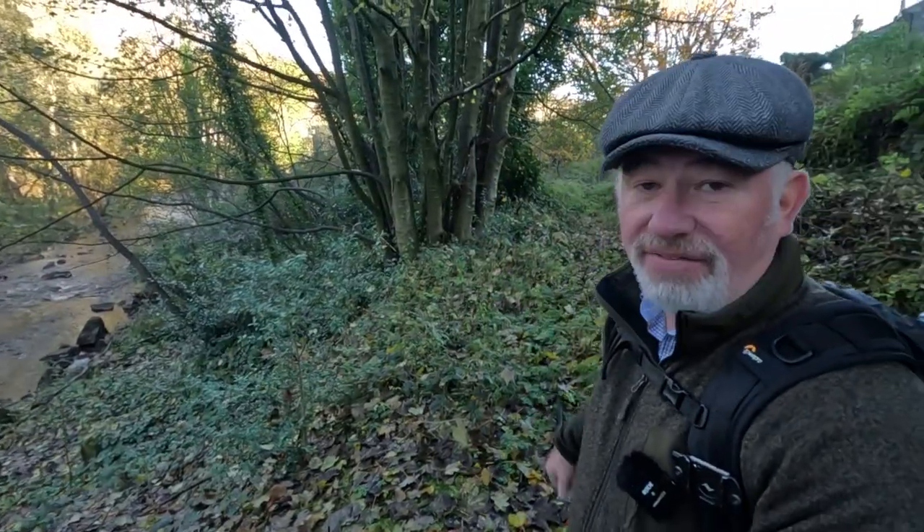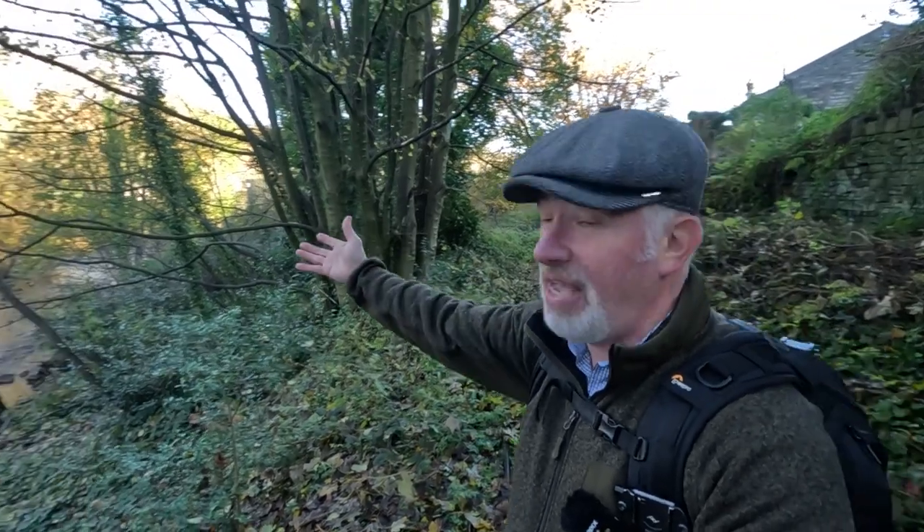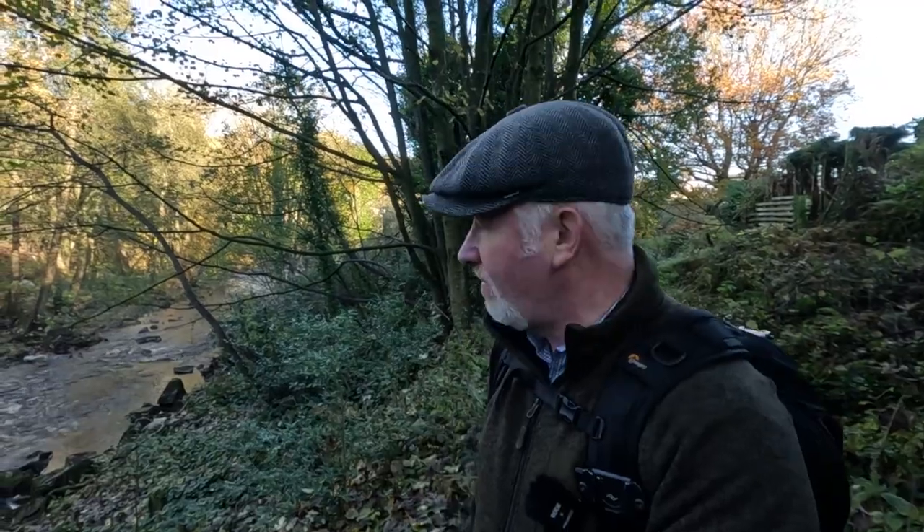We've just walked along the goit along the river here and we're going to just have a look at what they're doing on there. Volunteers giving up their Saturday and it's the first bit of sunshine we've had in quite a while here in West Yorkshire. We've had a lot of rain.